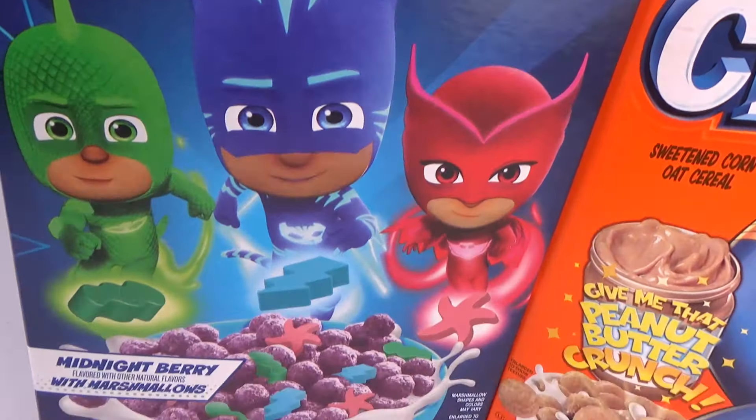The first cereal Granny's gonna try is PJ Masks cereal. Do you know who these guys are? Granny doesn't, but she's gonna try the cereal anyway. Let's open the box and see what this looks like. Look at those colors — my goodness! Let's pour it in the bowl. Wow, look at all those colors, that's so crazy.